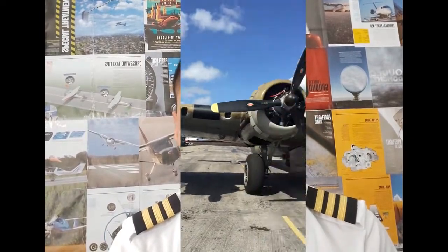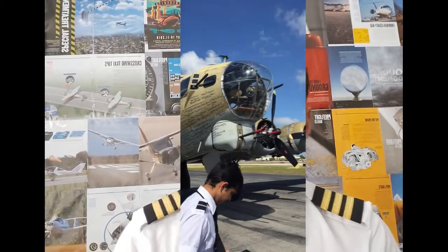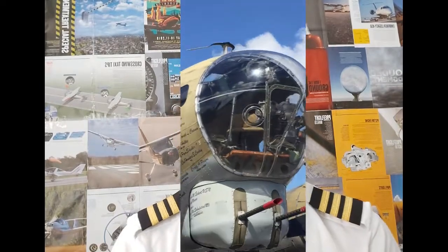As soon as we landed, we went to the FBO and while we were taxiing, we saw this huge aircraft. We were curious about what was going on, so we went to take a look. It turned out the aircraft were from World War II.